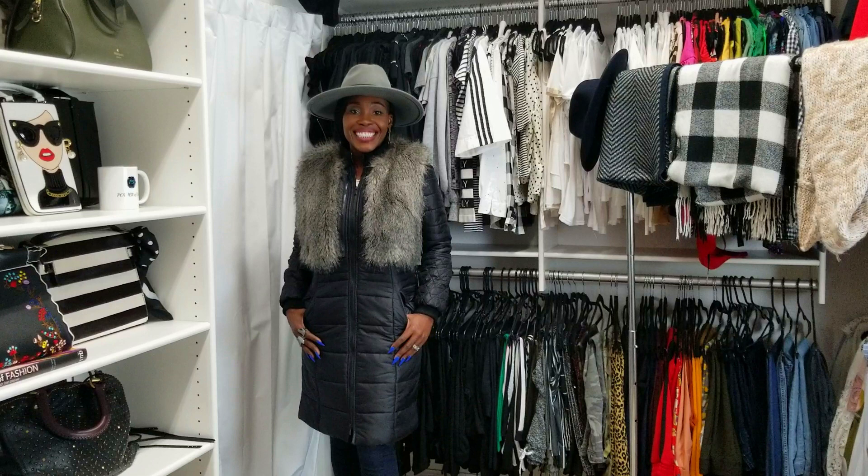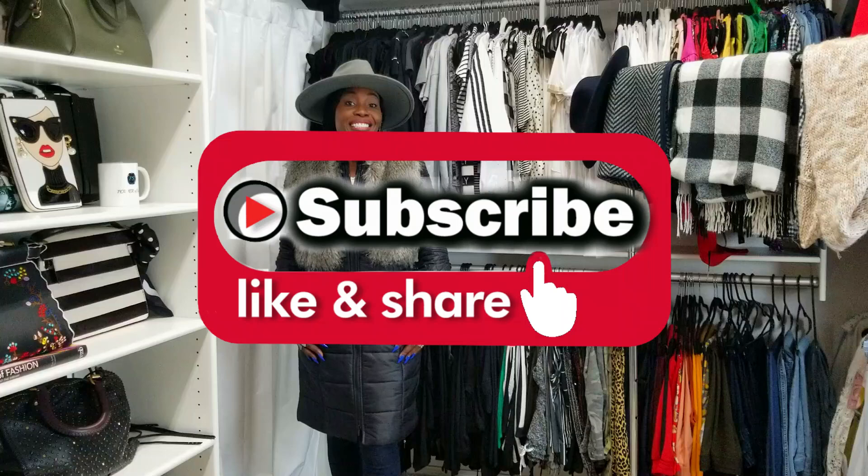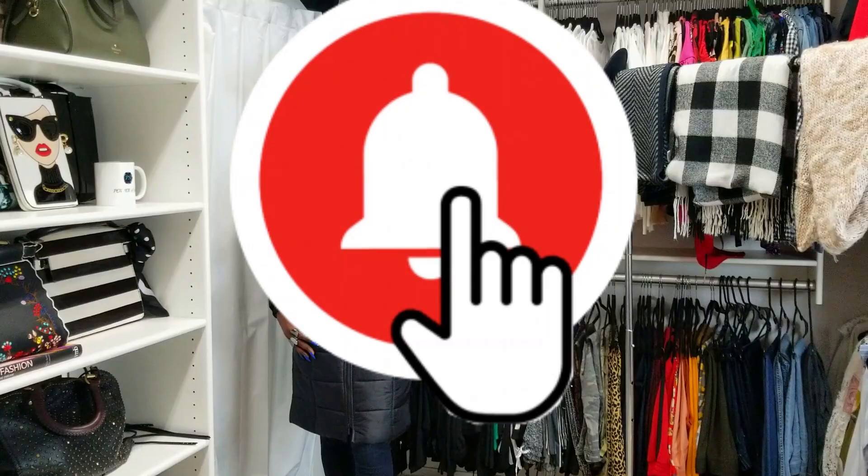Don't forget to like, share, and definitely subscribe. You want to ring that bell so you know when I upload new footage. So let's get into it.